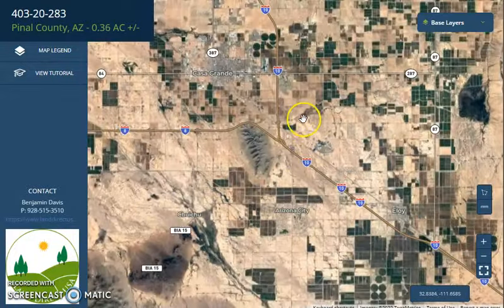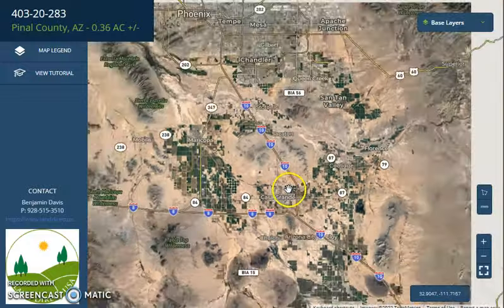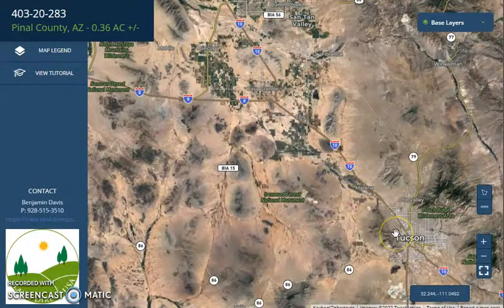Eloy is just south of Phoenix — it's just less than an hour drive. The lot is midway between Phoenix and Tucson. Here's Phoenix in the north and Tucson on the southeast.